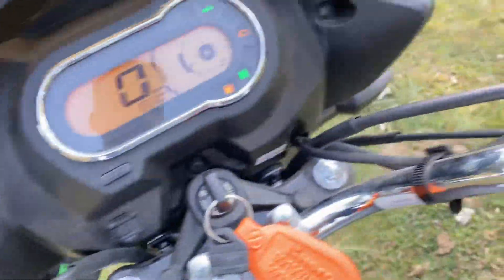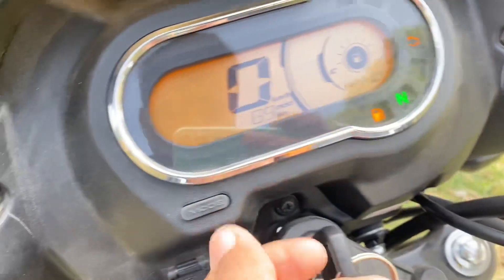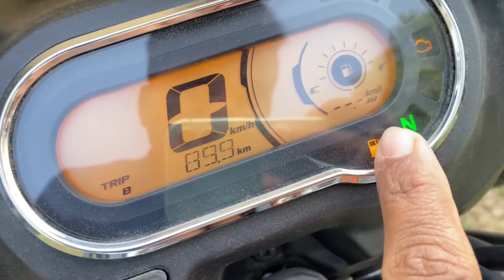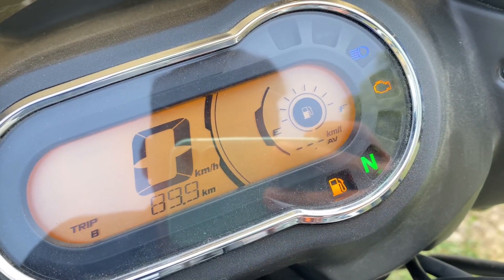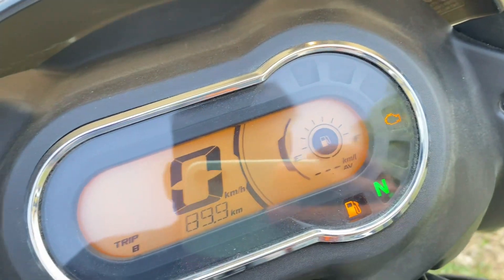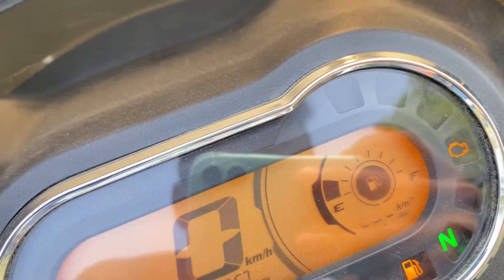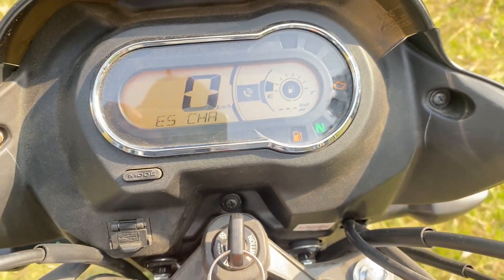So here we go — this is the meter, Trip A, Trip B, and here the fuel gauge indicator. Here the low fuel indicator, neutral light, I3S light, high beam indicator, side stand light, and here the guide will be right inside the rear from the top of the rear.